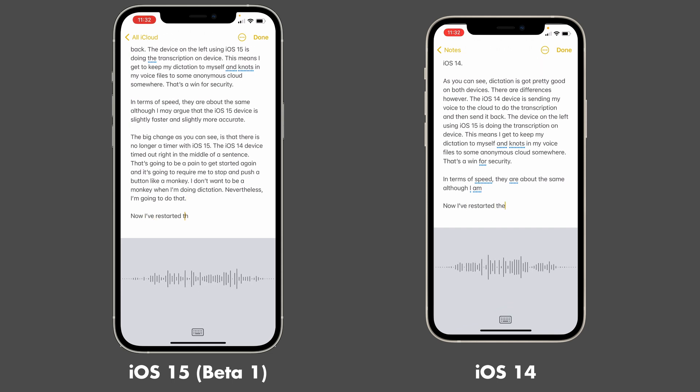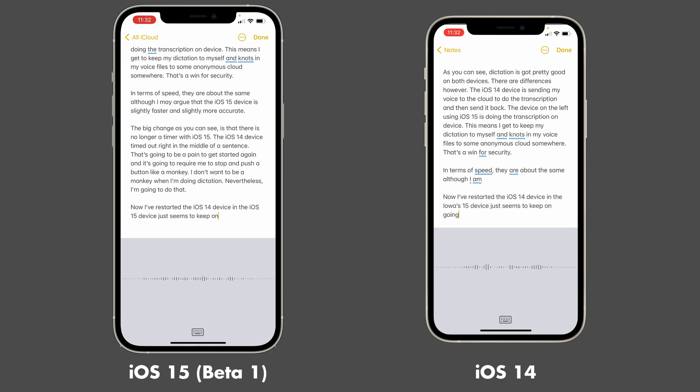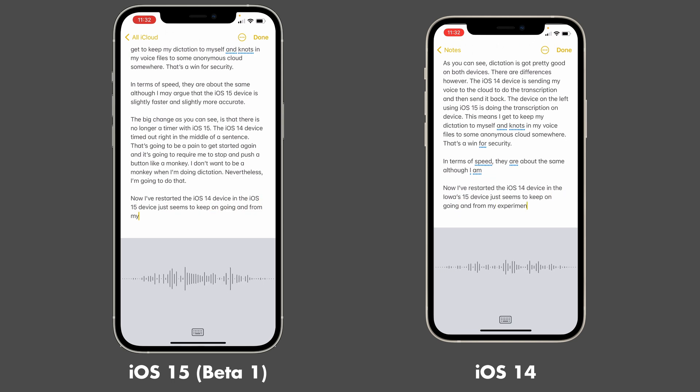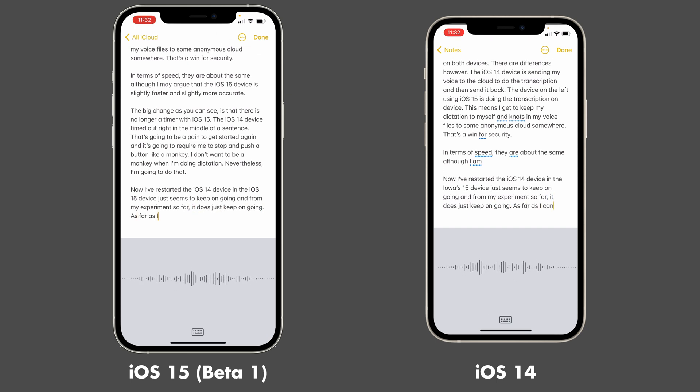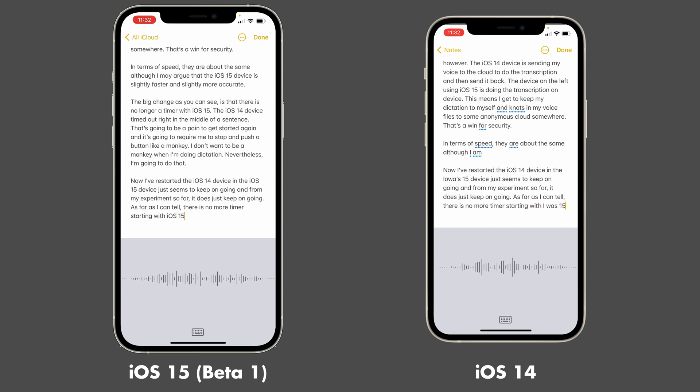Now I've restarted the iOS 14 device, and the iOS 15 device just seems to keep on going. And from my experiment so far, it does just keep on going. As far as I can tell, there is no more timer, starting with iOS 15, which is kind of awesome.